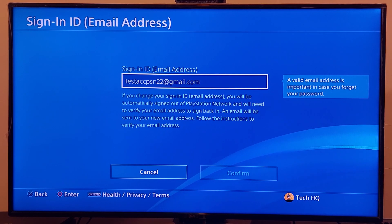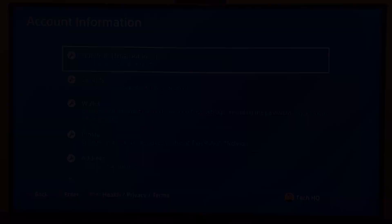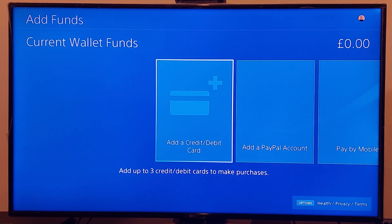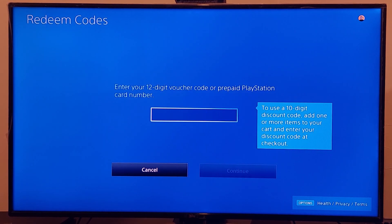Now if you tried all of these methods and none of them worked, use gift cards to purchase games or PlayStation Plus. Go back to Account Management, go to Wallet, then Redeem Code and Gift Card. Buy a digital code from Amazon or eBay, enter your digital code, and redeem it. This is the easiest way to purchase games or PlayStation Plus on PS4.